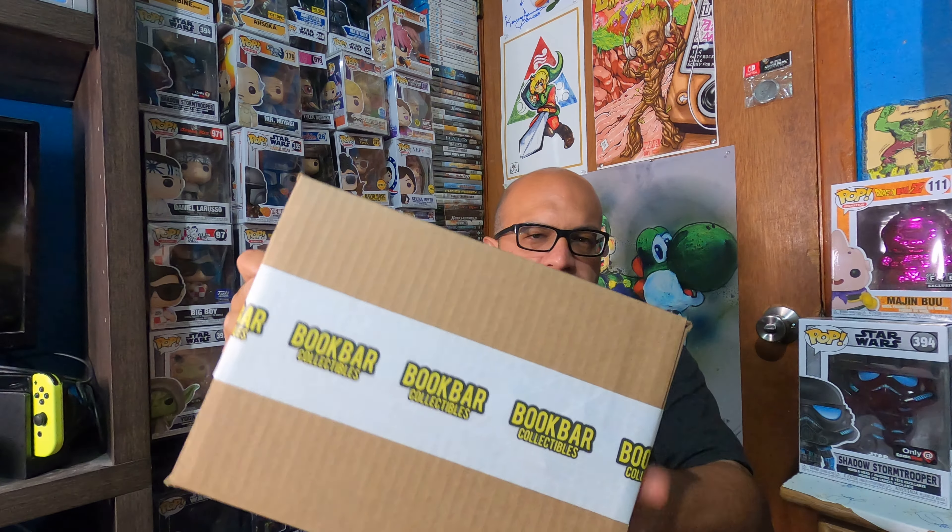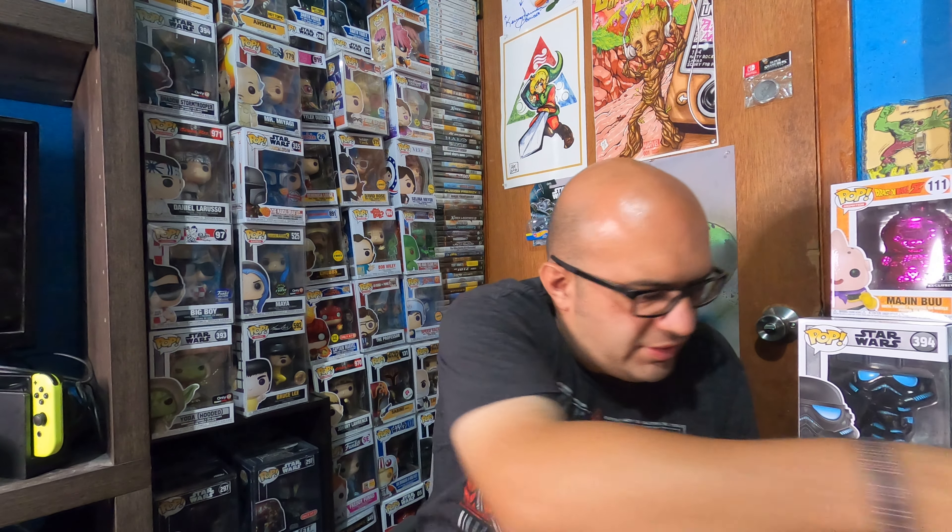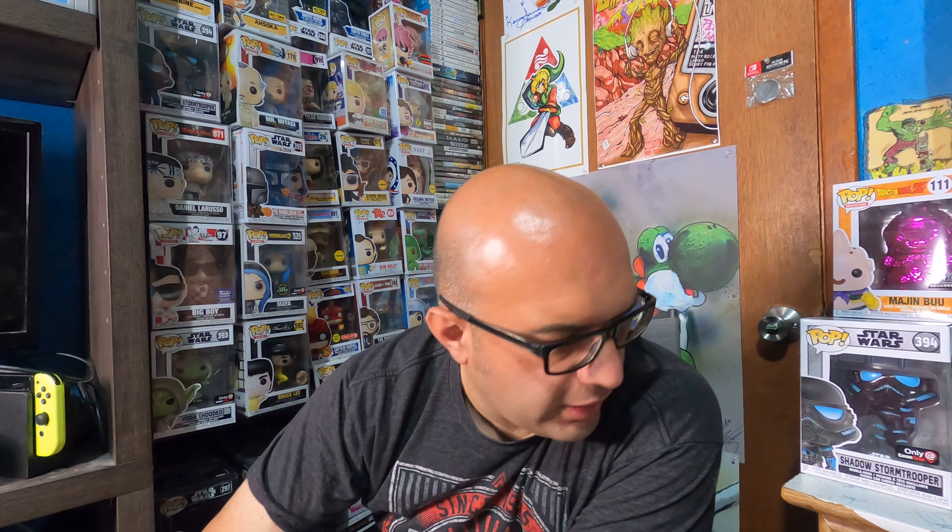Shout out again to Book Bar Collectibles — follow them on Instagram and subscribe to their YouTube channel. They do mystery boxes and stuff like that too, pretty cool. Alright, this second box has two pops in it.